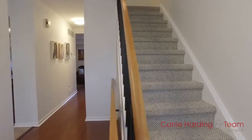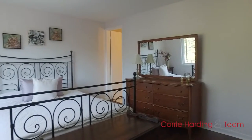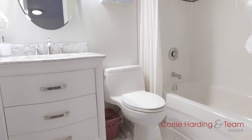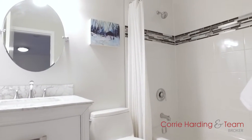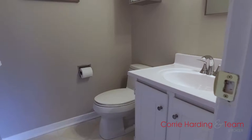Brand new Berber carpet on stairs giving a modern fresh feel, along with laminate flooring on the second level. The main bathroom has been completely renovated from top to bottom with neutral colors and fixtures that are sure to impress, along with the large master bedroom that offers its own ensuite bath.